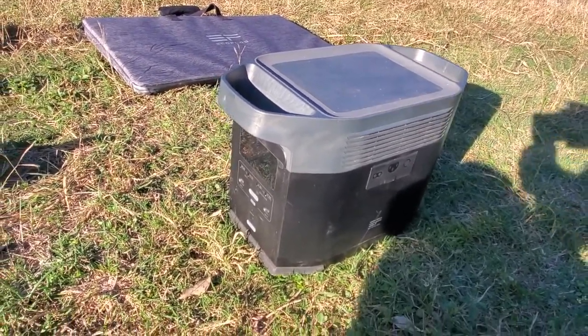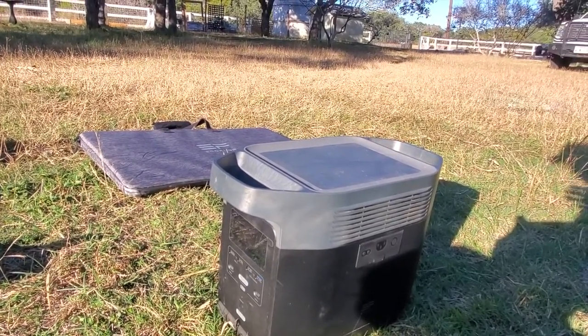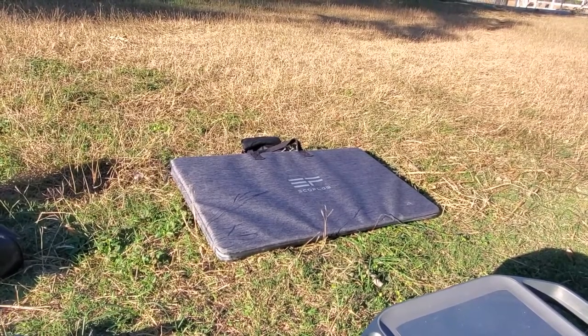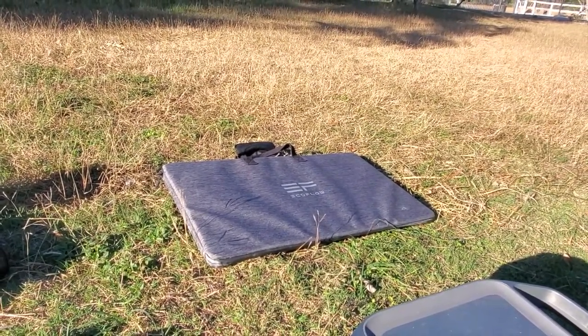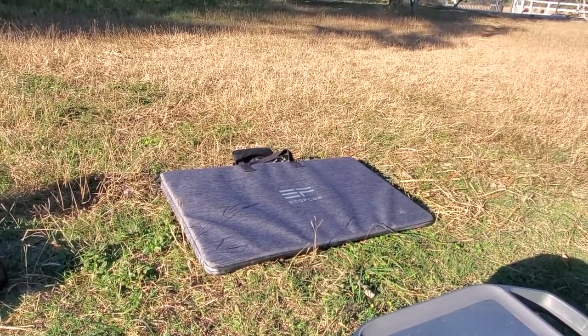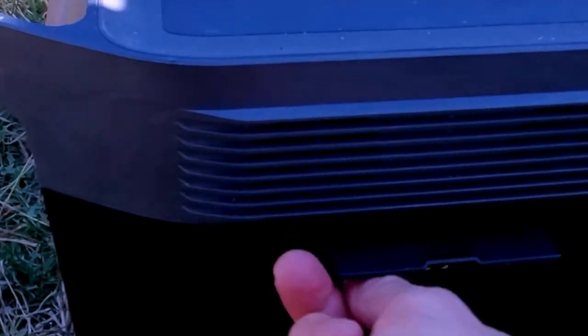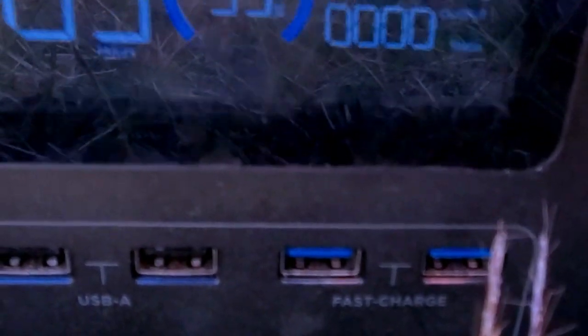If you go camping and you buy this piece of gear and use it for lights, electronics, maybe a stereo — during the day you have a solar panel and it'll charge it back up. I got the 160-watt solar panel, which was on sale on Black Friday. That'll charge this within a couple of hours. You plug the cord from the solar panel into the solar panel port here. Right now it's at 95% charge and it's going to take about 49 minutes to top off.